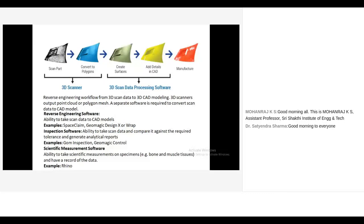The software involved in the 3D scanning process for reverse engineering — from point cloud data to 3D CAD file — includes mainly GeoMagic DesignX. Customers also use SpaceClaim or Polyworks. For inspection purposes, merging point cloud data with the original CAD file, we use GOM Inspect software and GeoMagic Control software. For scientific measurement like bone growth, muscle growth, or tissue growth, people use Rhino software.